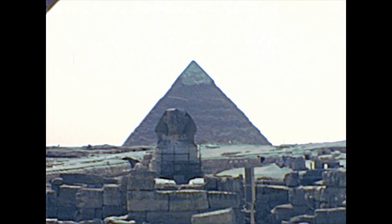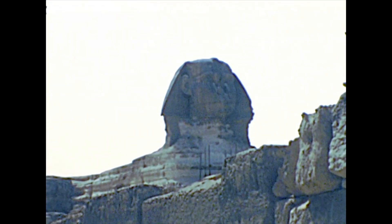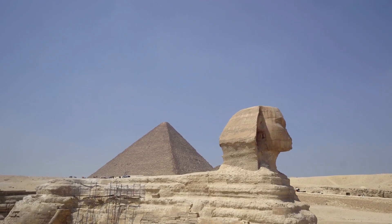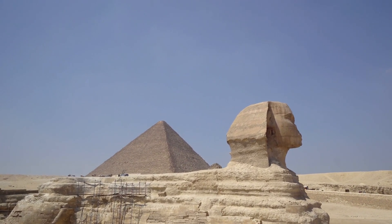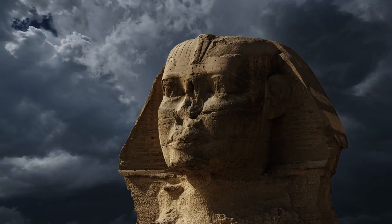Such a perspective enriches the narrative of human history, blurring the lines between the crafted and the coincidental. This fresh look at the Sphinx challenges traditional narratives and invites us to see ancient wonders in a new light, shaped by both man and nature.